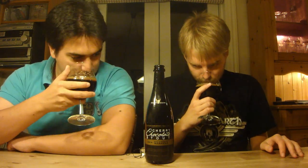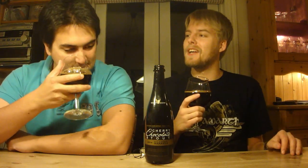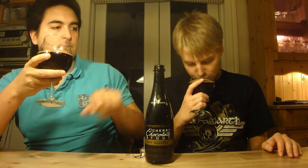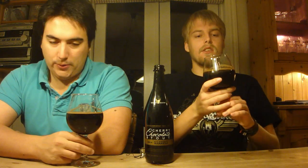Also picking up some oaky, woody tannins. Cherry soaked in whiskey kind of. I always say raisins but this is more cherry-dominated — there is a little bit of dark fruit but I'd say it's definitely like black cherry that dominates the aroma. It smells really nice. That spicy, almost rye-like note — it really smells tasteful.